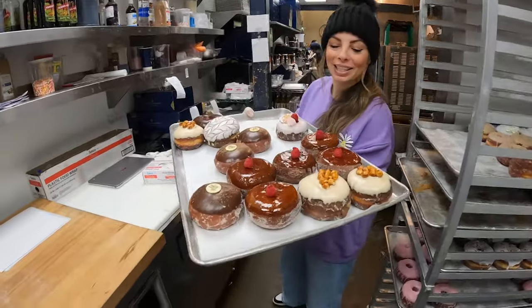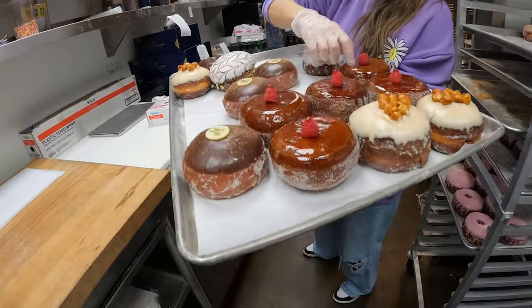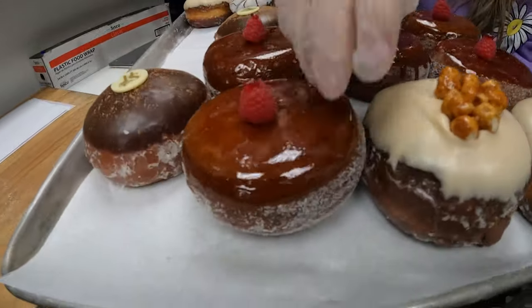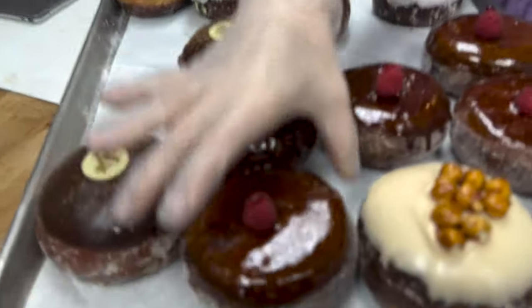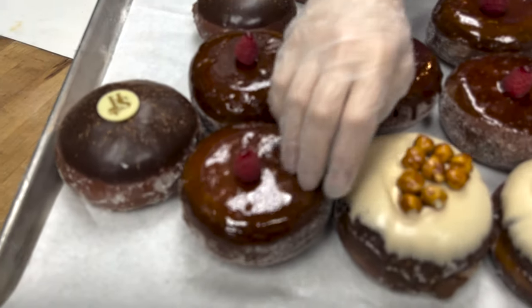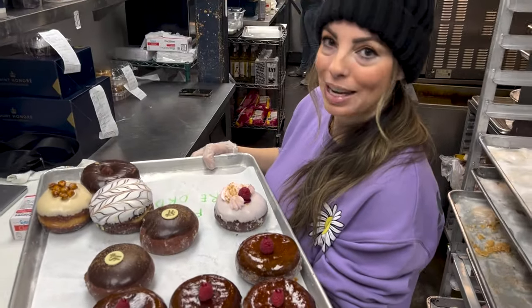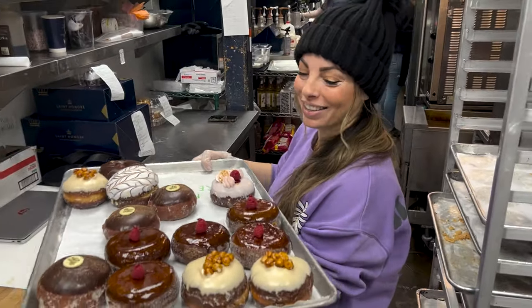Everyone knows us for our couture donuts. This is our creme brulee — it's our most popular donut. Everyone comes in for the hard top. Can you hear it? When you crack that it makes such a good ASMR video, so everyone loves this. We only have five left so I'm sure they're going to go immediately when I put them out.